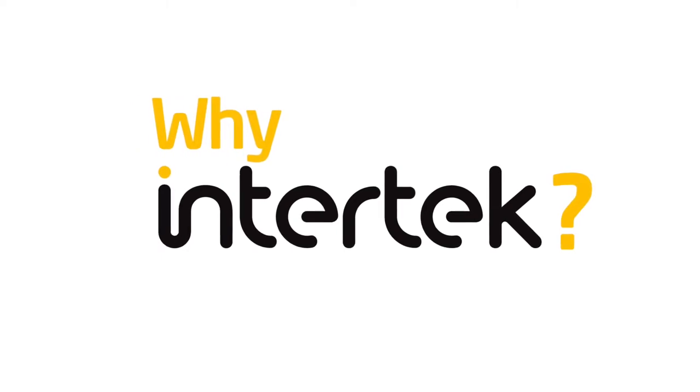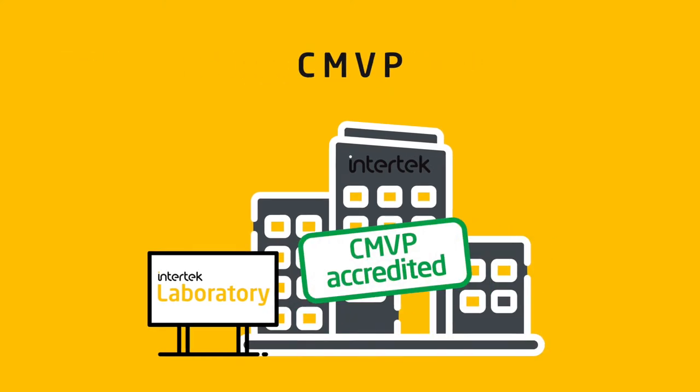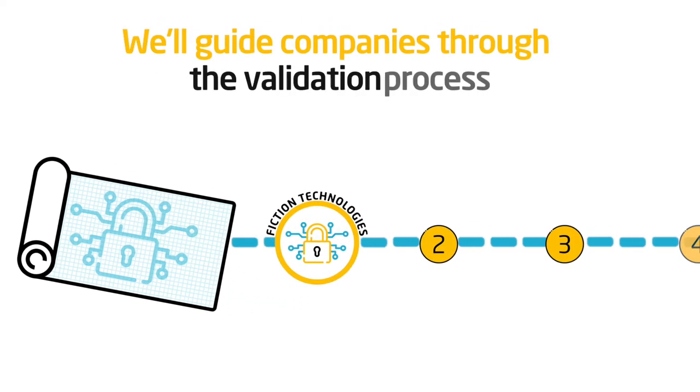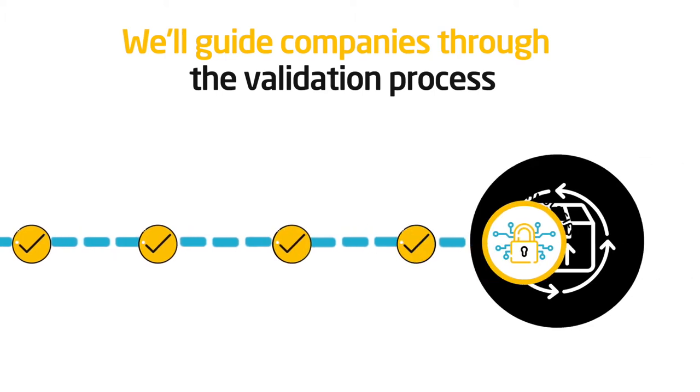Why Intertech? Our labs are accredited by the Cryptographic Module Validation Program, or CMVP. Using our own custom tools and processes developed over years of experience, we help our clients understand and navigate this journey, leading to a successful validation every time.